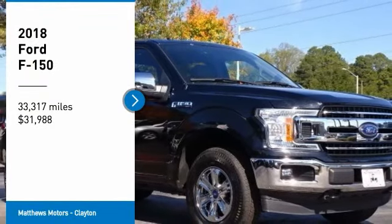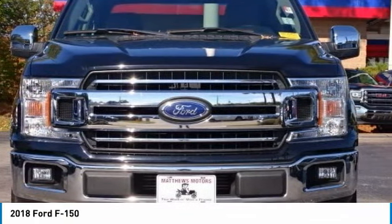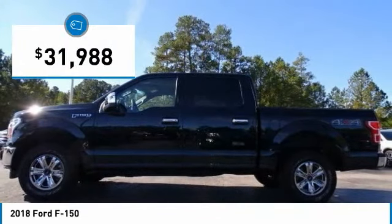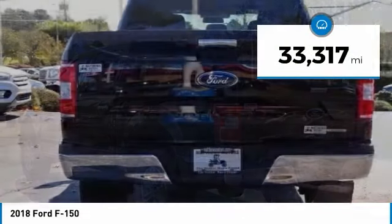Make a great choice today with the 2018 F-150. A Ford F-150 knows how to handle any situation. It's built to follow orders, no whining, and is priced below $35,000. This vehicle has less than 35,000 miles.